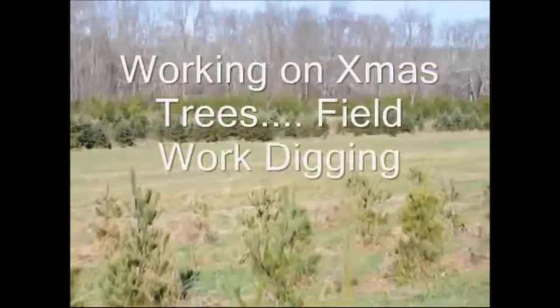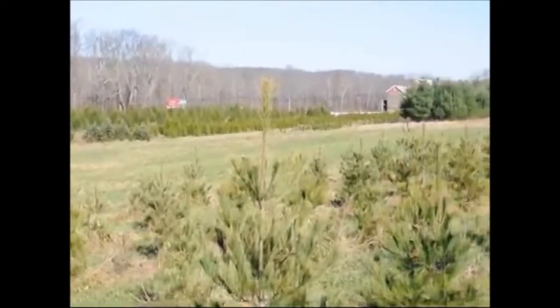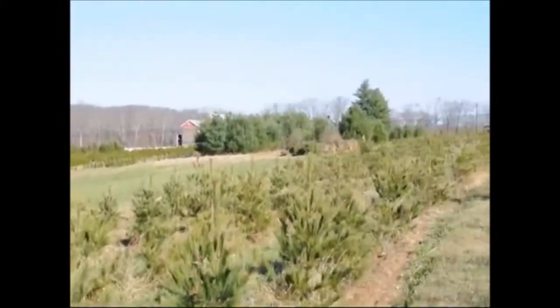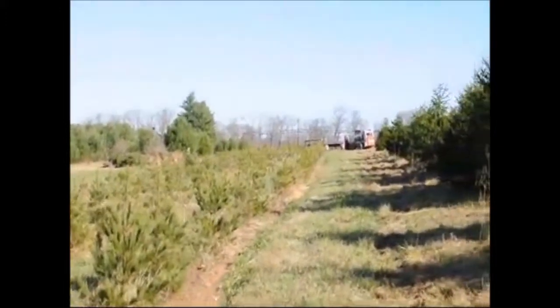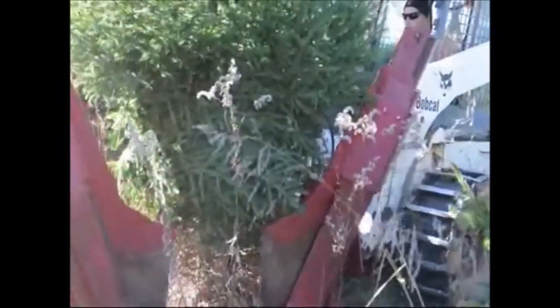At Highland Hill Farm we grow thousands of Christmas trees and screening and buffering trees. These are some fields that we're digging from currently. Today we're going to be digging some big Norway spruces. In this video you will see how we prepare these trees after they're dug — we put them in a basket with burlap and tie them up. Here's our crew working on Norway spruce trees.